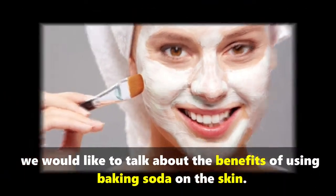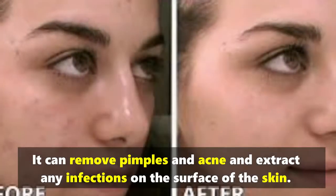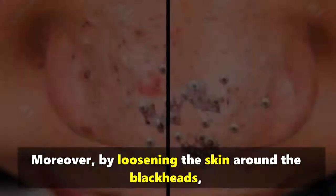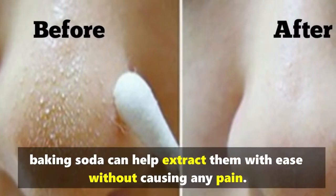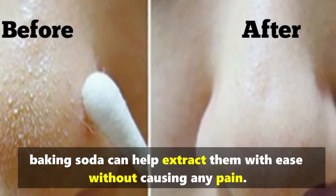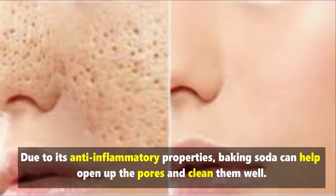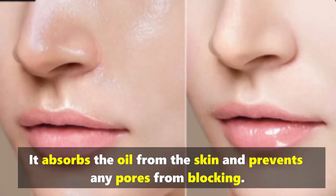Baking soda is said to be a charming remedy for the skin. It can remove pimples and acne and extract any infections on the surface. By loosening the skin around blackheads, baking soda can help extract them with ease and without pain. Due to its anti-inflammatory properties, it can open up pores and clean them well, absorbing oil from the skin and preventing pores from blocking.